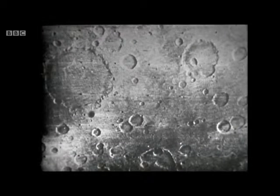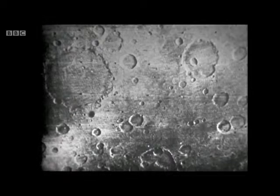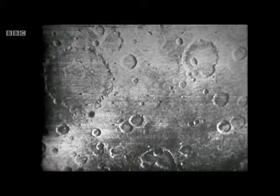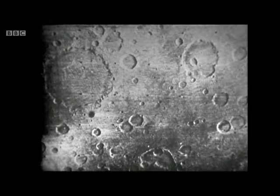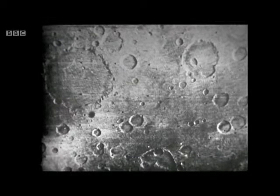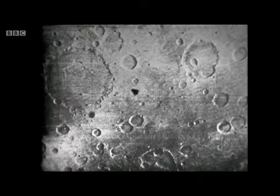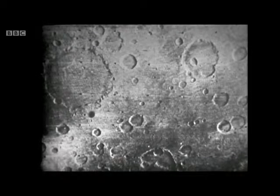But when Mariner went past Mars at only about 2,000 miles, we got the really spectacular pictures. Just look at that — craters on Mars very similar to those of the Moon. The largest crater on that picture is about 160 miles across. And remember, when Mariner took that picture, it was only about as far from the surface of Mars as we are from Moscow. And I wonder how those craters got there.